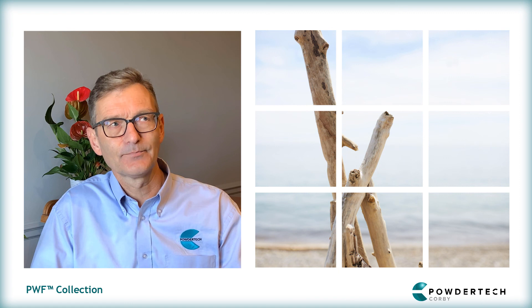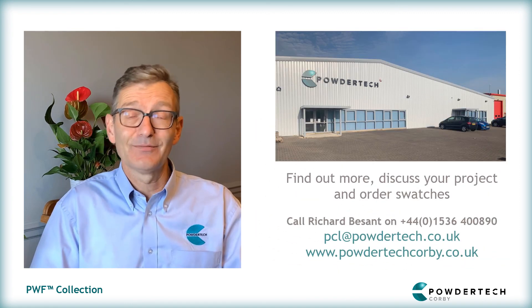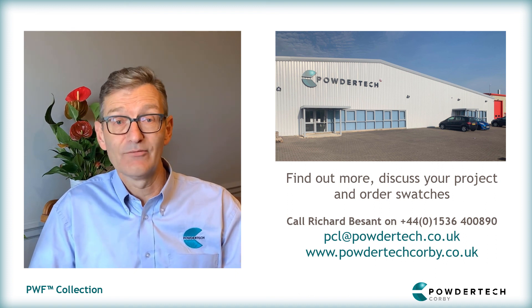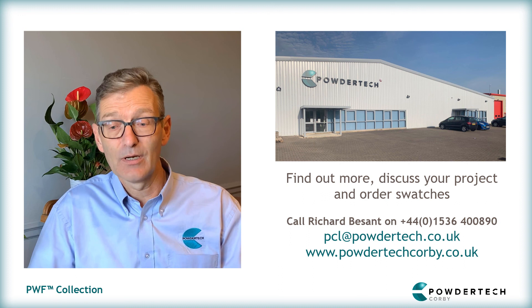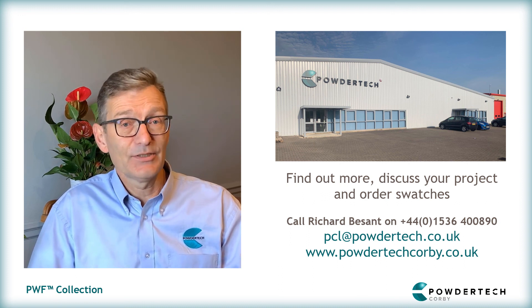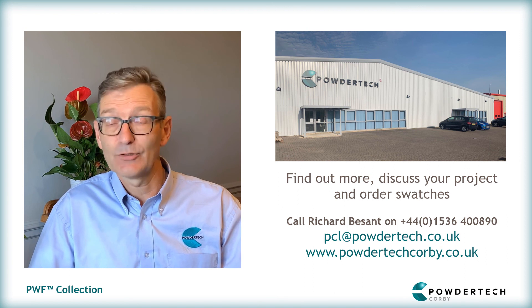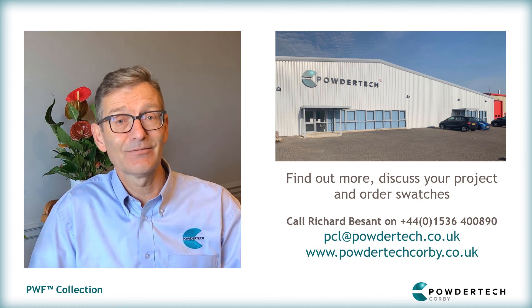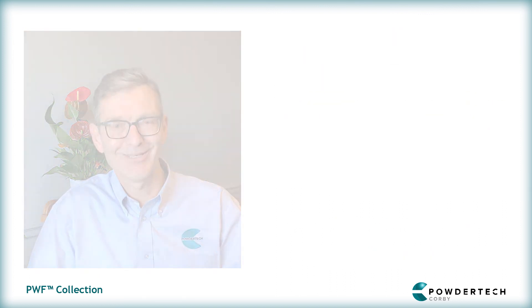What's the best way for people to find out more about PWF? Well, as I've said, you can always go to the website. You can email me or give me a call — all the details are on the screen. Please go to the website, order samples. They're free; we'll post them out to you and we look forward to hearing from you. Thank you very much. Thank you.